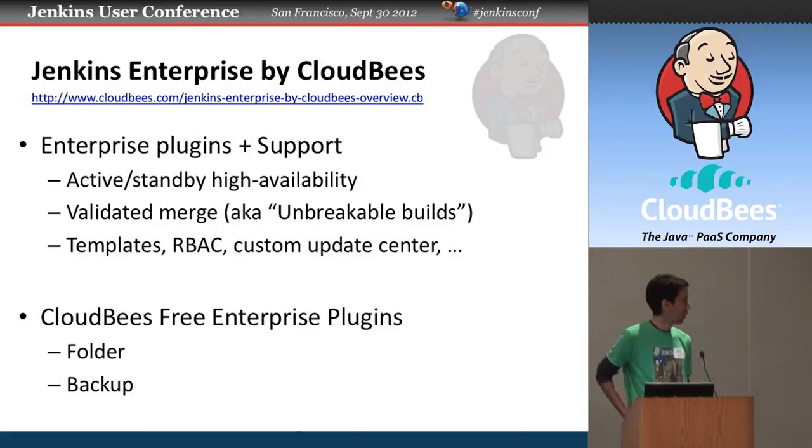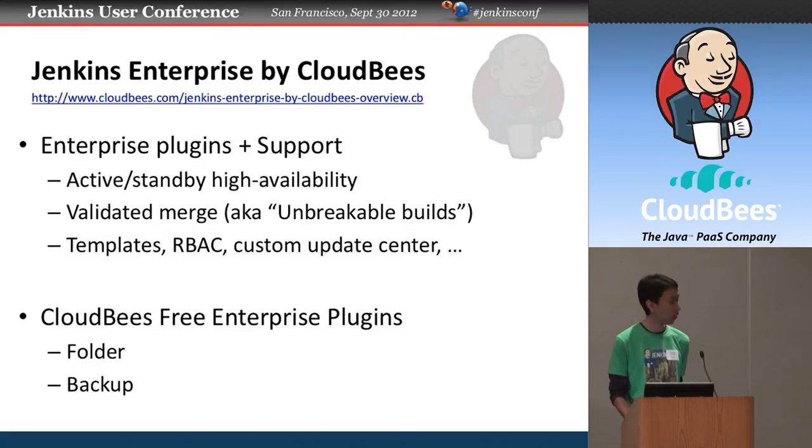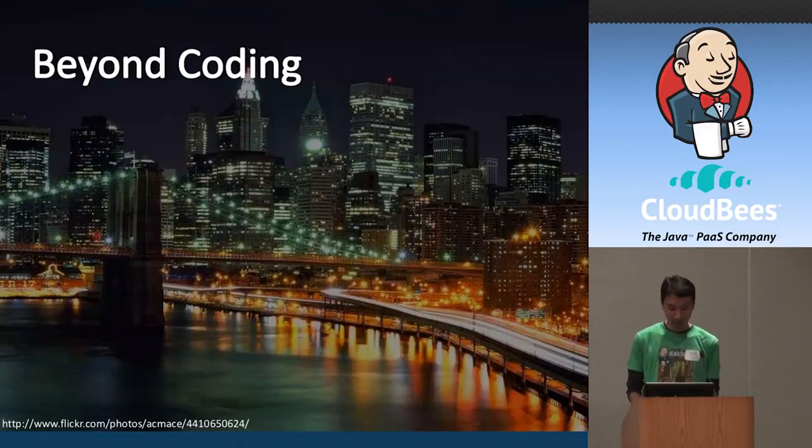The other thing I've spent time on is Jenkins Enterprise by CloudBees — there'll be a talk later today so I'll touch on this briefly. In the last release we added HA support, essentially the same validated pre-push build concept I showed in BuildHive but packaged for your own Jenkins installations. We also opened up some older plugins from earlier Jenkins Enterprise versions and made them free — so with the CloudBees free enterprise plugin you get the folder plugin and backup-to-cloud for free.